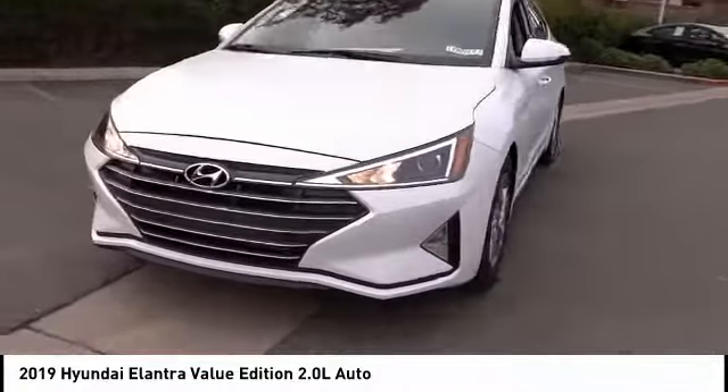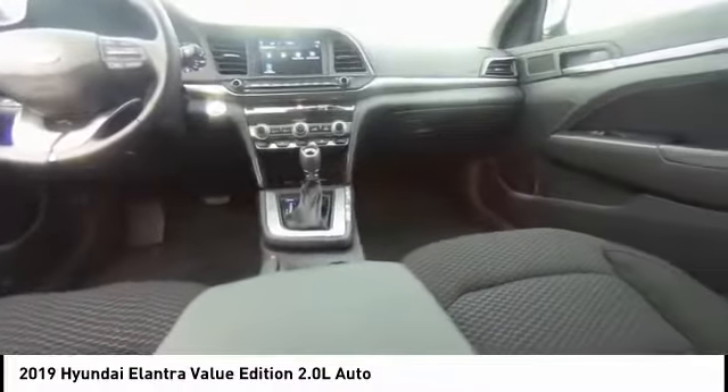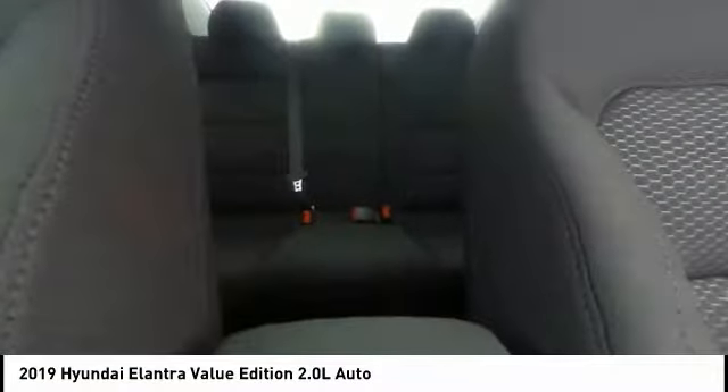Traction control, dual airbags, air conditioning, power steering, alloy wheels, four-wheel disc brakes, power windows, rear window defroster, heated front seats, electronic stability control.